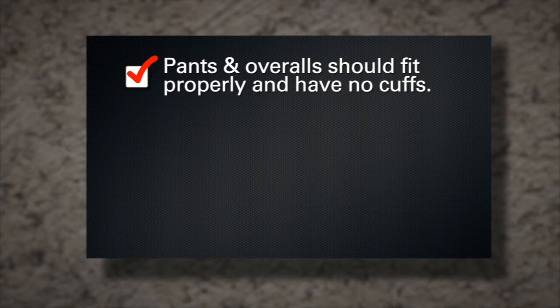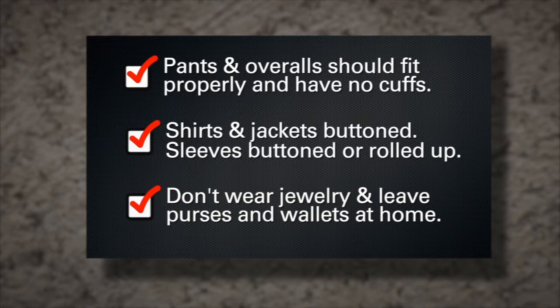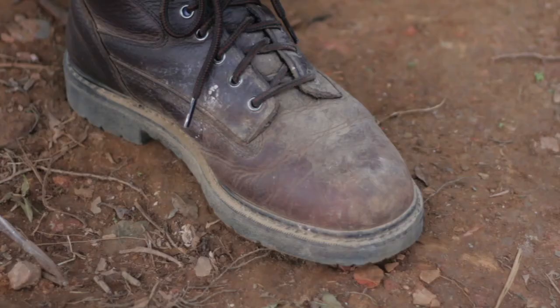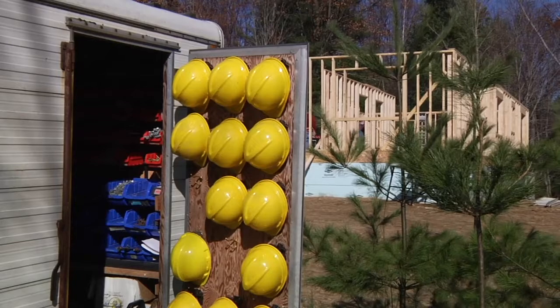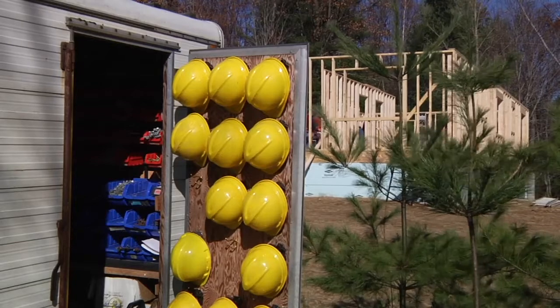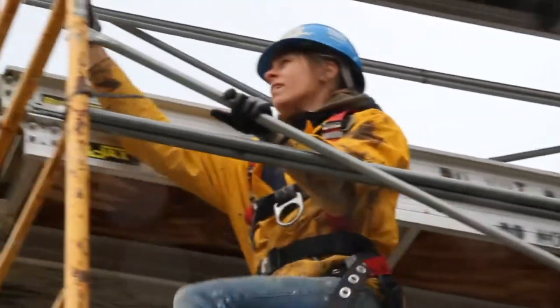Pants and overalls should fit properly and have legs without cuffs. Shirts and jackets should be kept buttoned. Sleeves should also be buttoned or rolled up. Don't wear jewelry or watches and, if possible, leave purses and wallets at home. Shoes should be sturdy with thick soles — wear steel-toed shoes or boots if you have them. Hard hats are recommended any time you're working on the site. They're required when any overhead work is being done and when working on or near scaffolding.